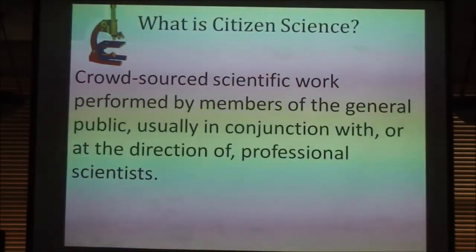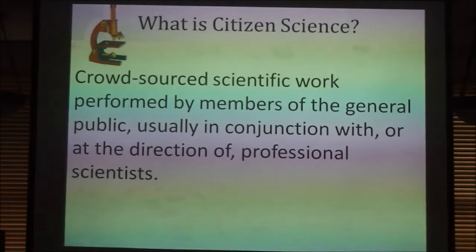My working definition of citizen science is that it's crowd-sourced scientific work performed by members of the general public, usually in conjunction with or at the direction of professional scientists.